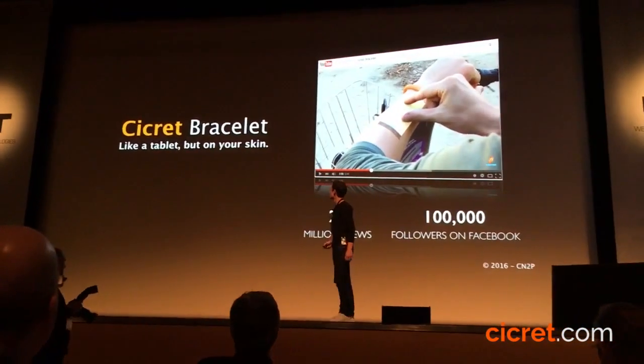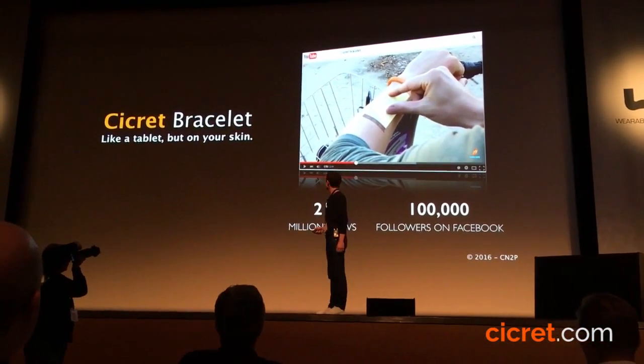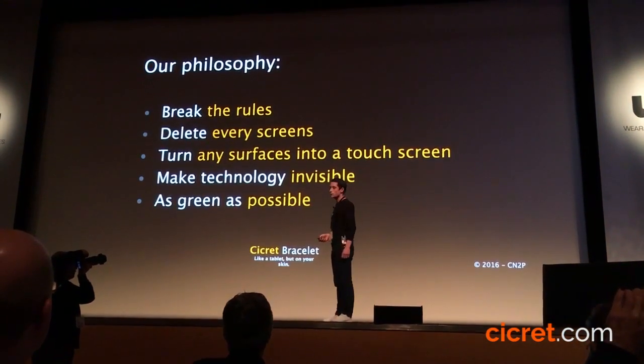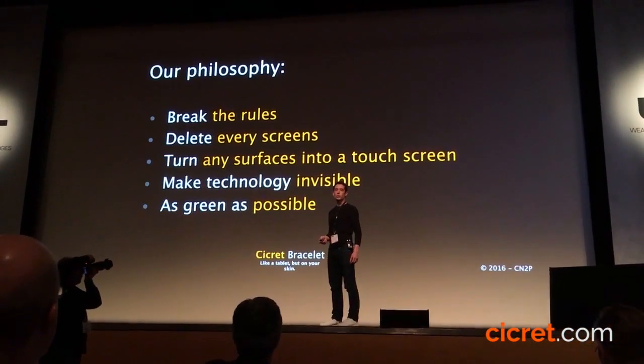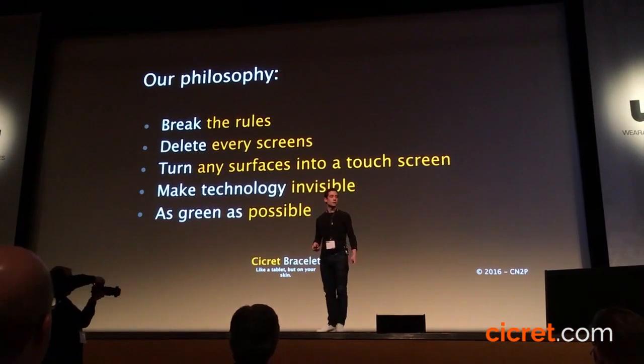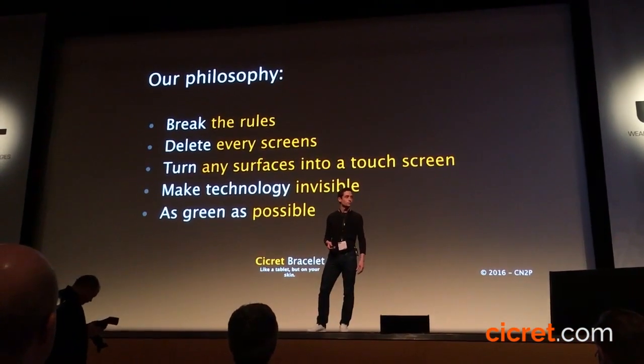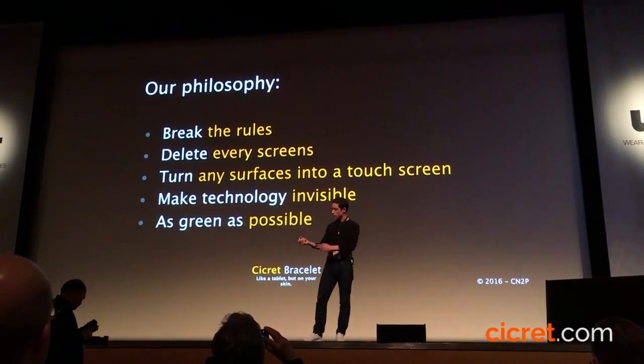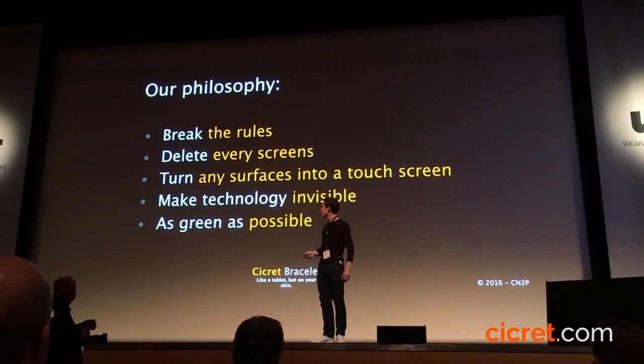The main philosophy of the Secret Bracelet is to delete the real screen. This is part of the ethos — to make technology disappear and make it simple. If you only do that, it appears; you do that, it disappears.